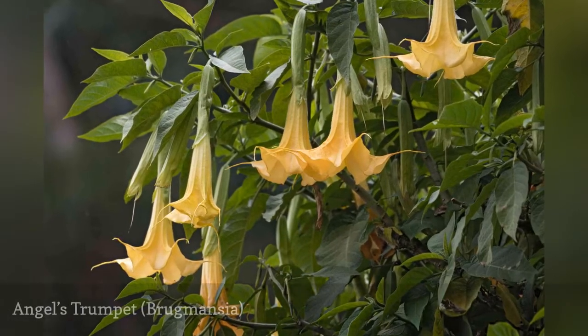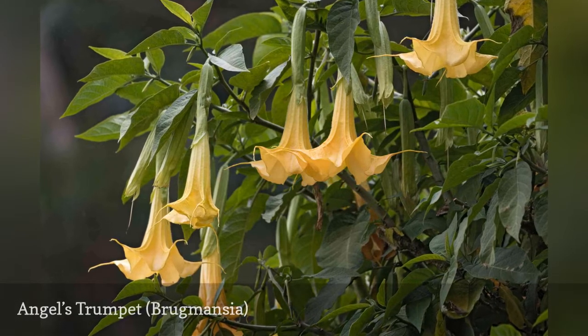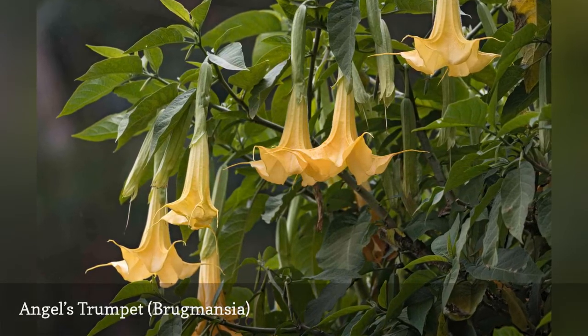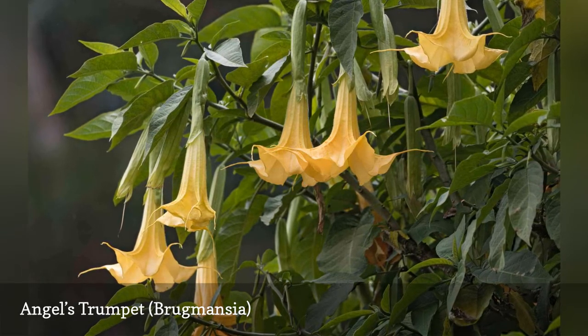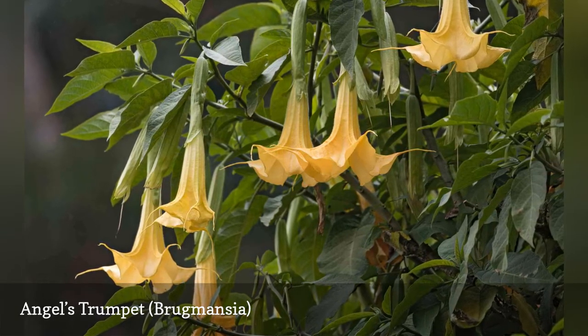As a tropical small tree or shrub, Angel's Trumpet is grown in containers in colder climates. The large, drooping flowers come in white, peach, pink, orange, or yellow and can grow up to 20 inches long.